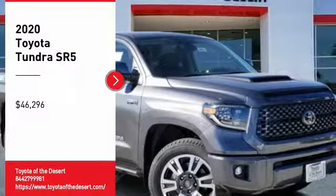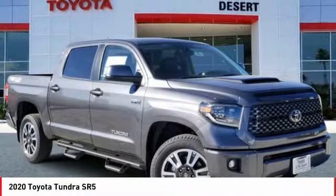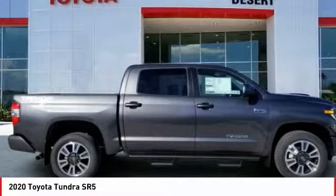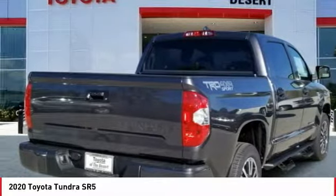Take a ride in the 2020 Tundra. The Tundra has a number of unique features useful for those using it as a work truck, including extra large door handles, a deck rail system, and an integrated tow hitch.